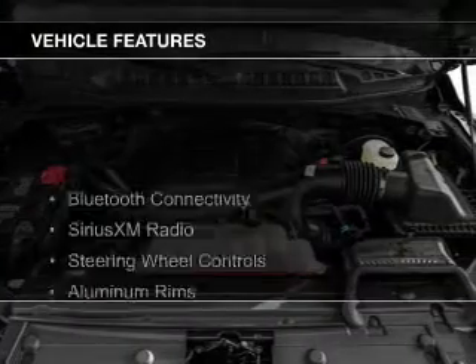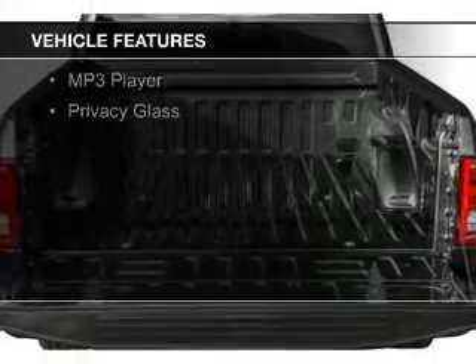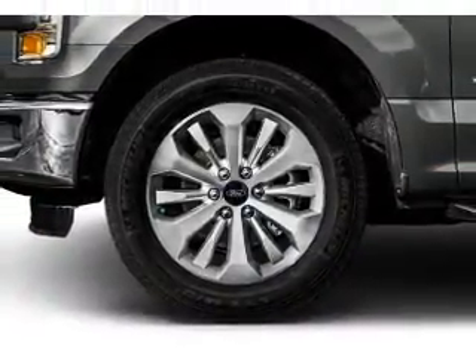The features include Bluetooth connectivity, Sirius XM satellite radio, steering wheel controls, aluminum rims, a tilt and telescopic steering wheel, an alarm system, cruise control, split rear seats, and an MP3 player.